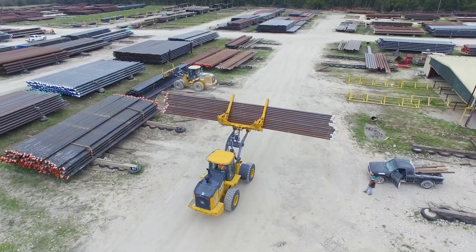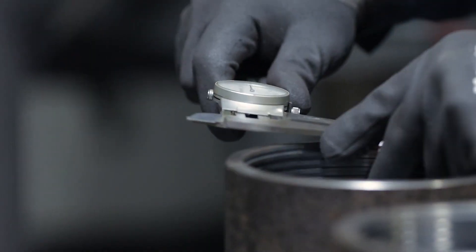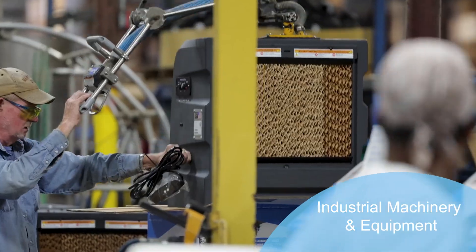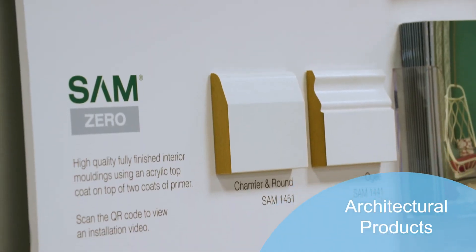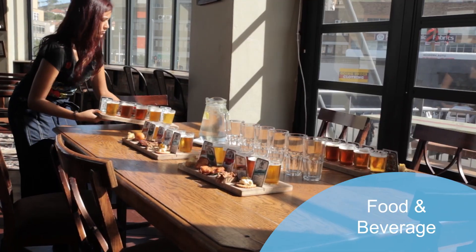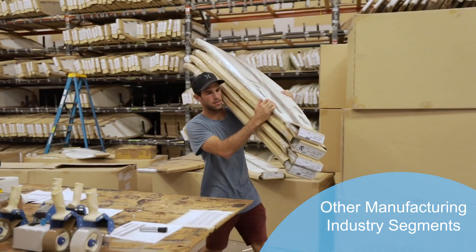Acumatica provides best-in-class functionality for manufacturers in varied industry segments such as fabricated metal products, industrial machinery and equipment, electronics and electrical equipment, architectural products, instruments and medical devices, food and beverage, home goods and furnishings, and other manufacturing industries.